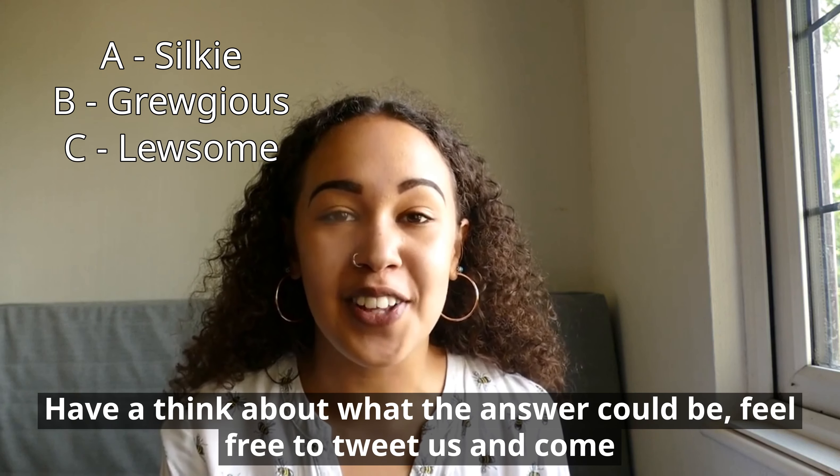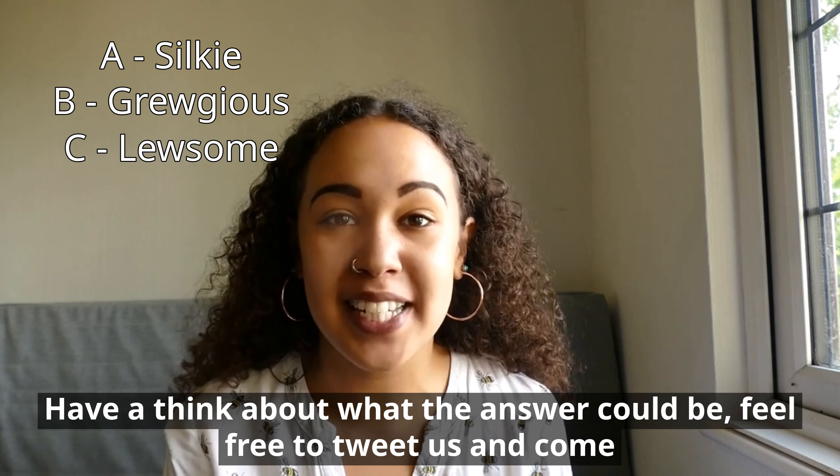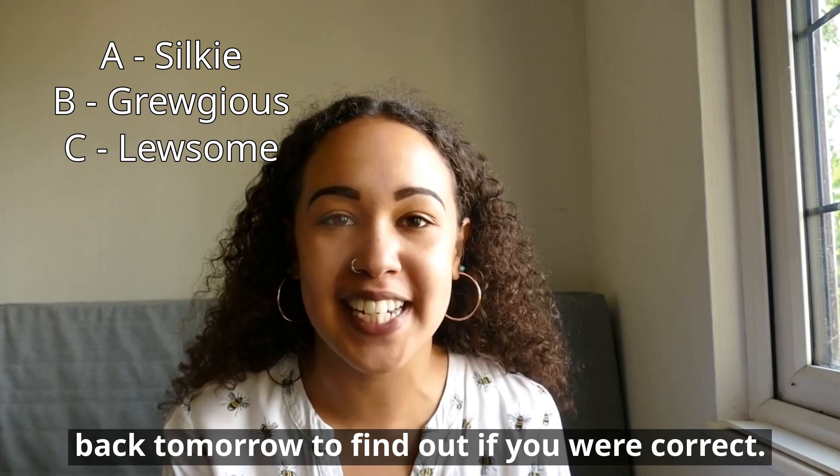Have a think of what the answer could be. Feel free to tweet us and come back tomorrow to find out if you are correct.